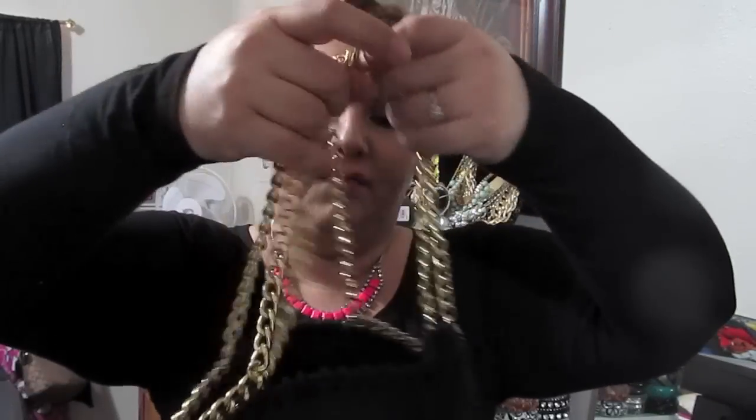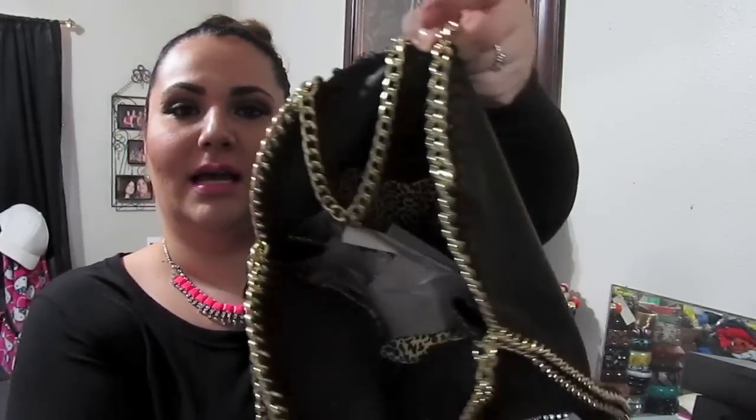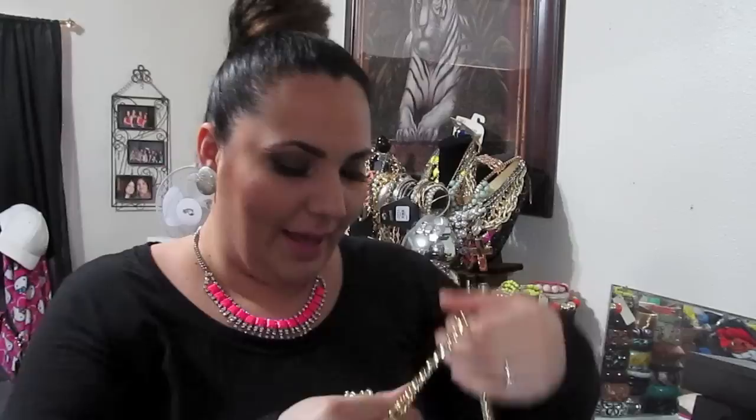My last accessory from Deb Shops was a handbag — yeah, like I need another handbag! It's a black bag with gold chains on the side for detail, a snap closure, and a total of three chains for structure. I like that it's big — I can fit a tablet and my makeup bag in it. It also has leopard print on the inside. I think this was also 50% off; I probably didn't pay more than $10 for it.